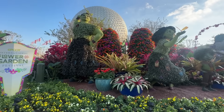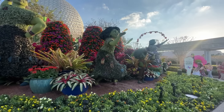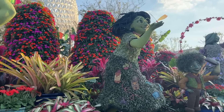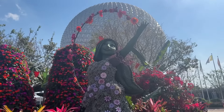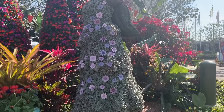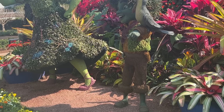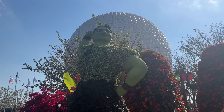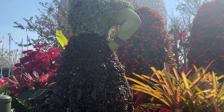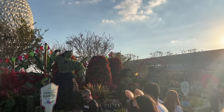Oh my gosh, it's Encanto! It's so beautiful. They did such a good job with these topiaries. Look at the candles in her dress, and the fact that Isabella is made out of succulents. You even got little Antonio there with his bird. These are unreal. I'm always blown away by the work that horticulture does for Flower and Garden. The topiaries are one of my favorite things, and this is one of the best ones I've ever seen. I'm excited to see more.